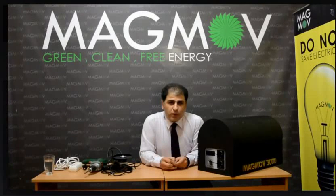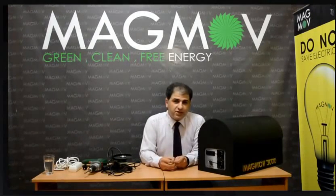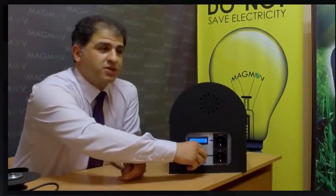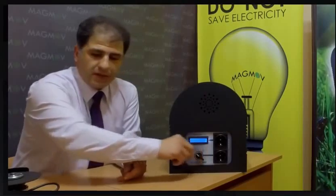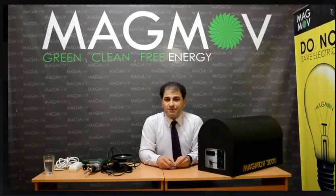And now we want to see how we can run the Magno. It's very easy. When you want electricity, just turn it on. And when you don't want it, just turn it off. You can use many kinds of devices at the same time.